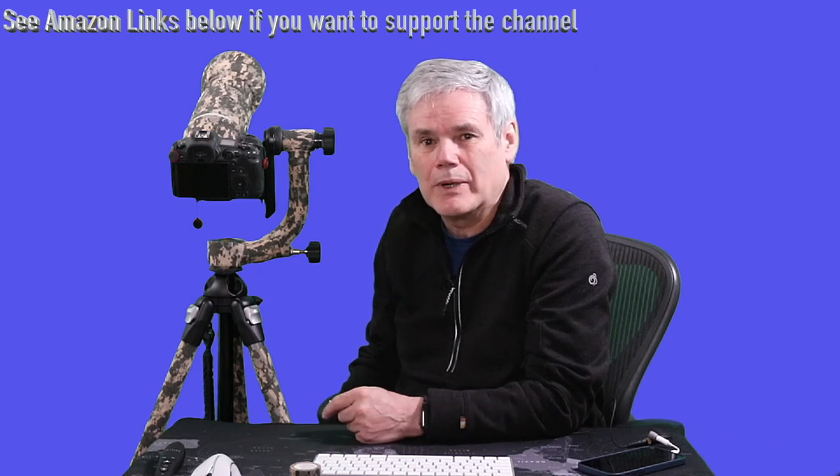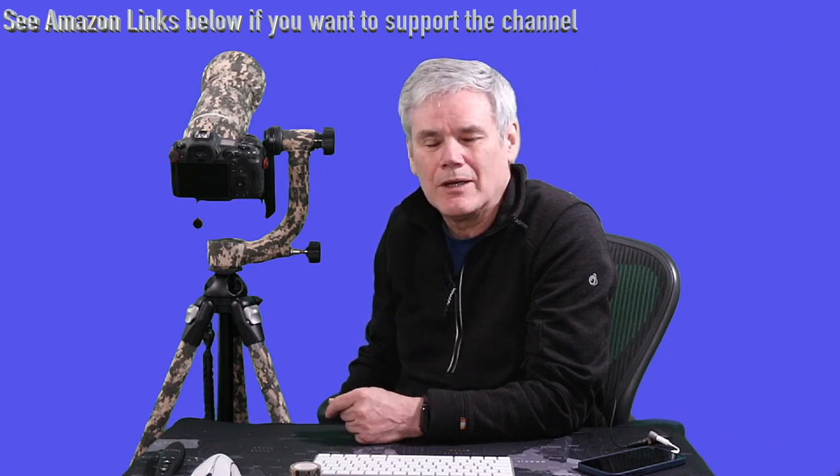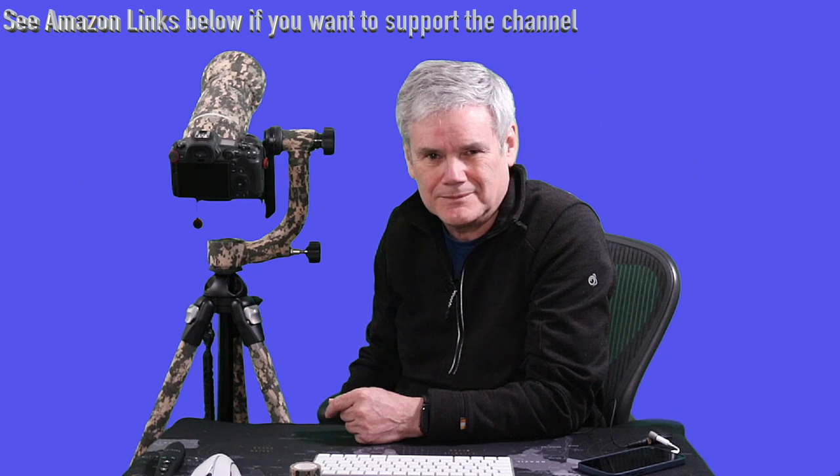Thanks for watching Rumour Has It. I hope you found this useful. Please click the subscribe button below — it really helps the channel grow. And for my part, I'll continue to bring you some camera news, rumour, and informed opinion.